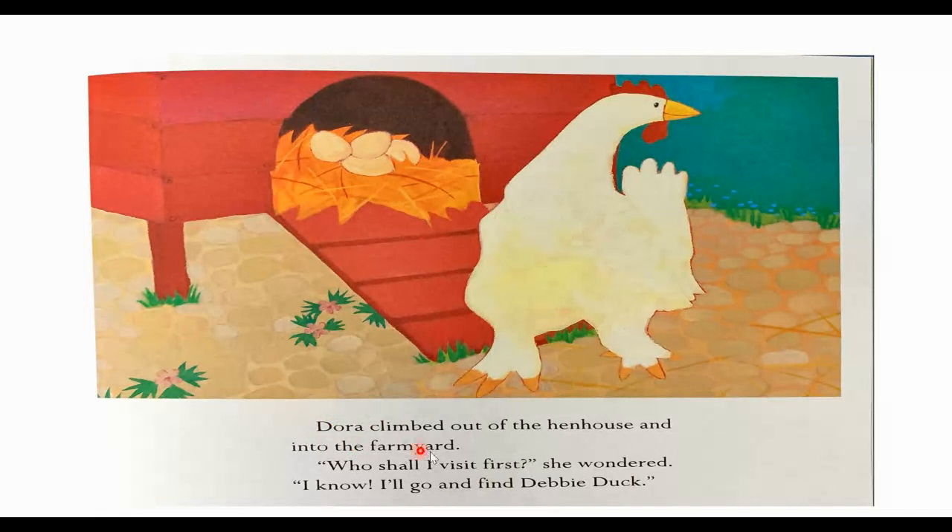Dora climbed out of the hen house and into the farmyard. "Who shall I visit first?" she wondered. "I know, I'll go and find Debbie Duck." Look, there's Dora. She's climbing out of the hen house, and those are her eggs she's leaving behind. She's gonna go find her friend Debbie Duck.